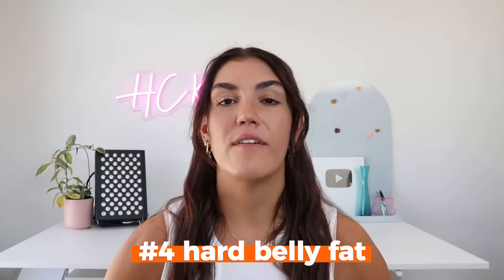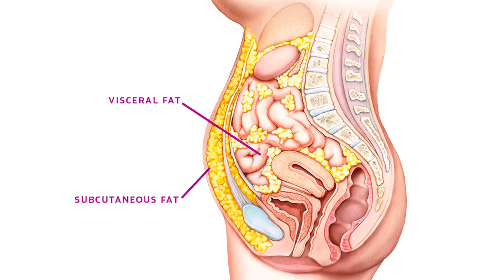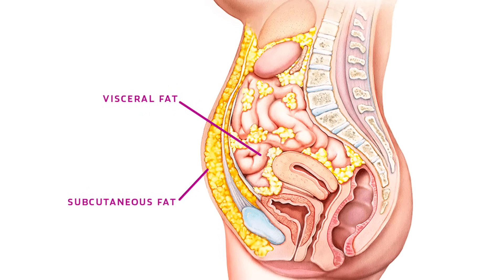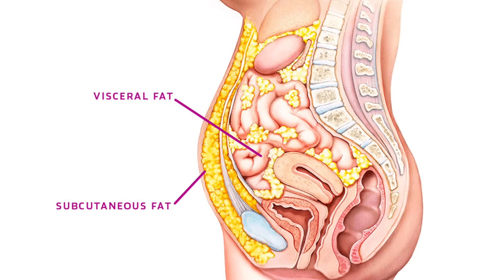The fourth change you might notice is hard belly fat, also known as visceral fat. Unlike regular fat that's soft and pinchable, visceral fat is deep inside the abdomen, wrapping around the organs, and creates that hard, protruding belly that can be difficult to lose. Think of a beer belly. You can also have visceral fat internally with subcutaneous fat on top, so just because you can pinch your belly fat doesn't mean you don't have visceral fat — it could be hidden underneath. If your belly fat is hard, this is a strong indicator that you're insulin resistant.